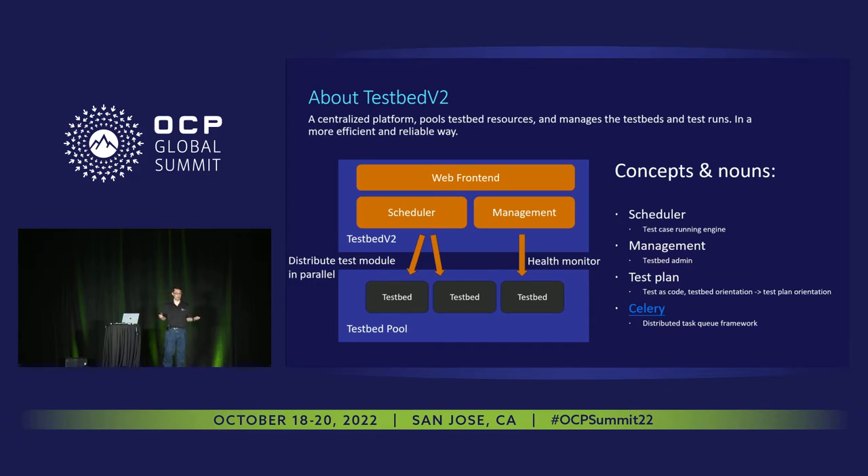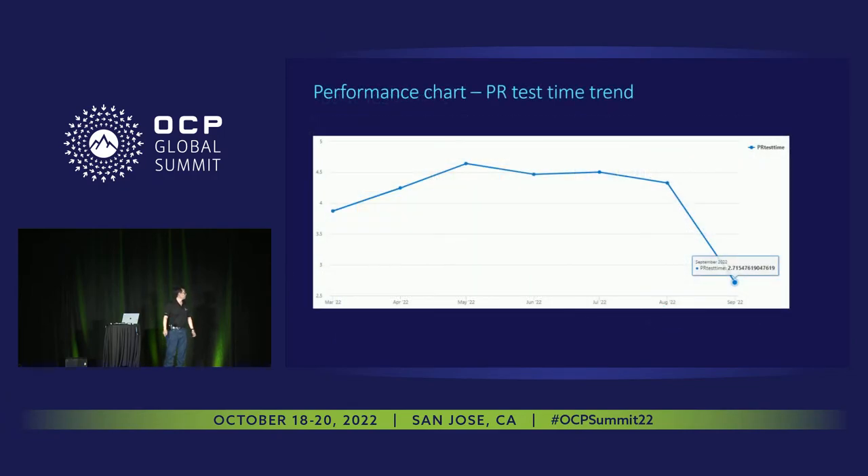A few smart engineers said: why don't we take this apart and turn it upside down? Instead of a test-bed-oriented view of test execution, why don't we turn it around and look at a test-plan-oriented execution? Here are our results from September: when we first introduced this infrastructure into the SONiC management repo, test time increased a little bit as we debugged issues. Over time, it decreased and stabilized at about two hours per PR test.